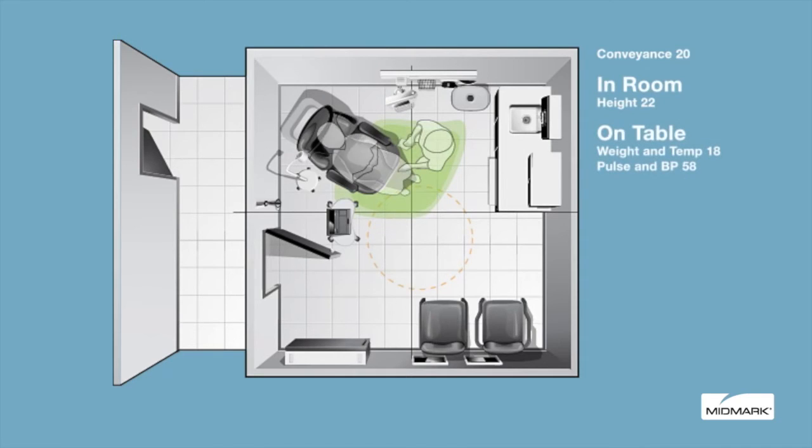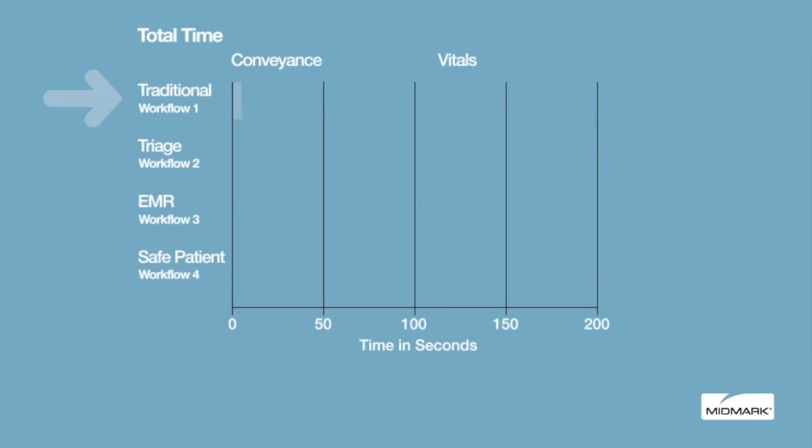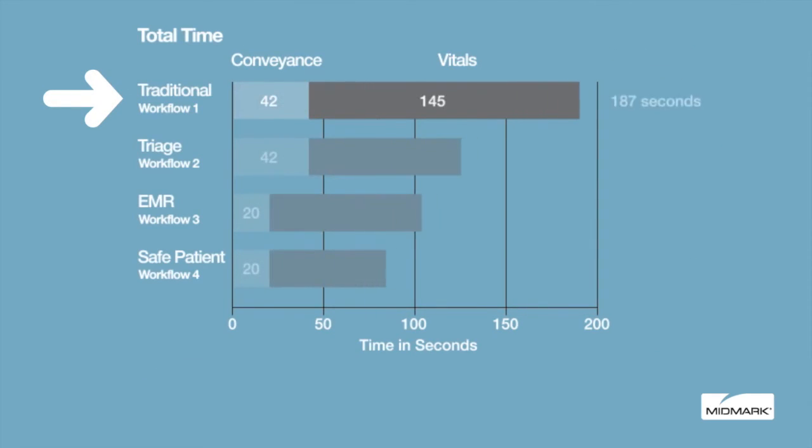The patient is directed to the exam table to support proper posture. Weight, temperature, pulse, and blood pressure are captured via the integrated scale and automated vital signs device. All patient-related information can be discussed during the process while the patient sits on the exam table.